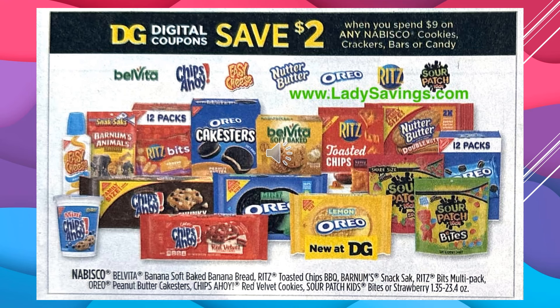You're going to save $2 with a digital coupon when you spend $9 on any Nabisco cookies, crackers, bars, or candy. This includes Nabisco BelVita Banana Soft Baked Banana Bread, Ritz Toasted Chips Barbecue, Barnum Snack Sack, Ritz Bits Multi-Pack, Oreo Peanut Butter Cake Stirs, Chips Ahoy Red Velvet Cookies, Sour Patch Kids Bites or Strawberry. Those are specifically what they have here, so you will save $2 when you spend $9 on any of those items.